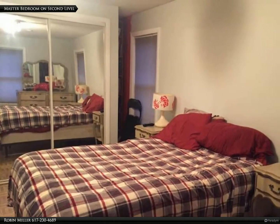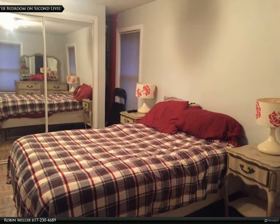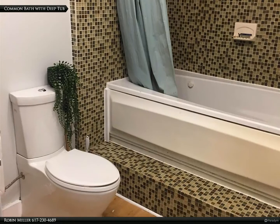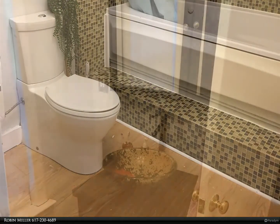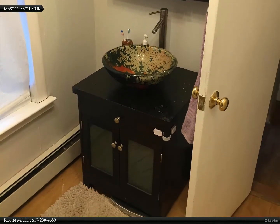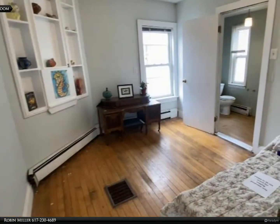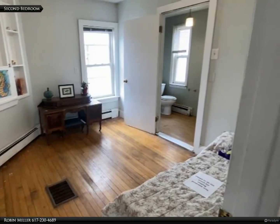There are two bedrooms on the second level. The master is a corner bedroom. The common bath was gutted approximately ten years ago and has a deep tub. There is also a second bedroom with an attached half bath and closet, also on the second level.